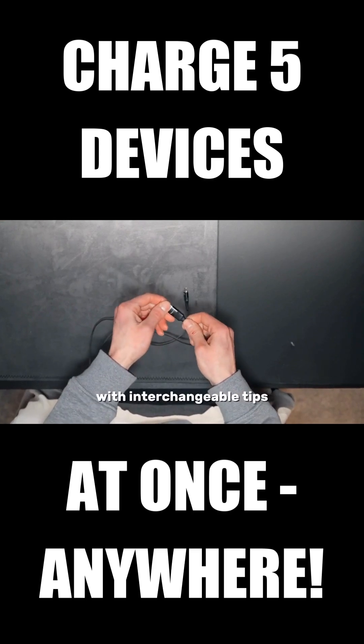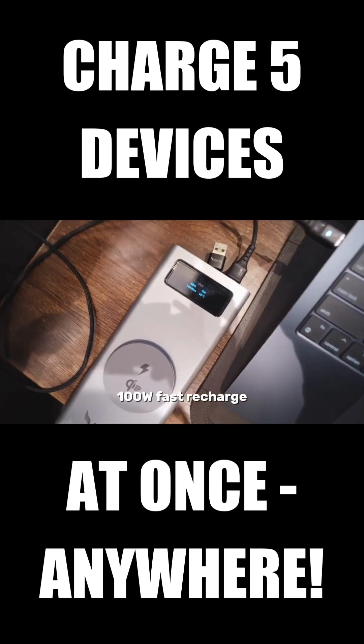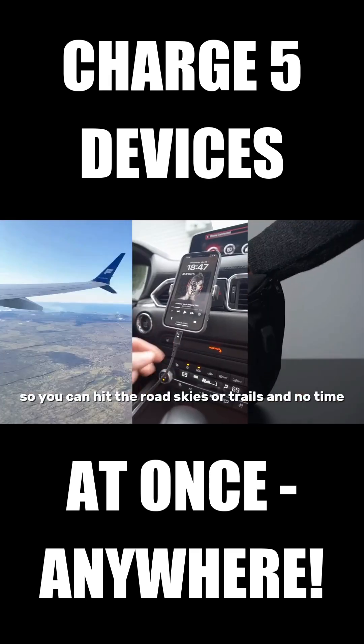Pair it with our Volta Max cable with interchangeable tips and our 140 watt travel adapter for an even easier charge. 100 watt fast recharge means it charges in just two and a half hours, so you can hit the road, skies, or trails in no time.